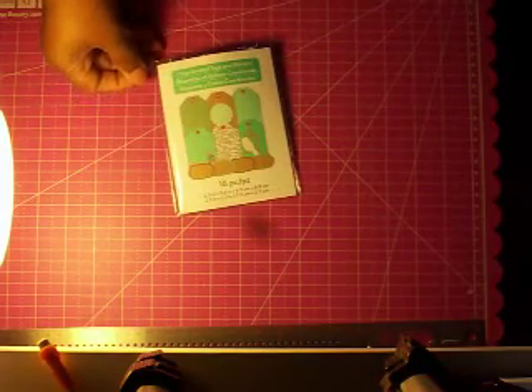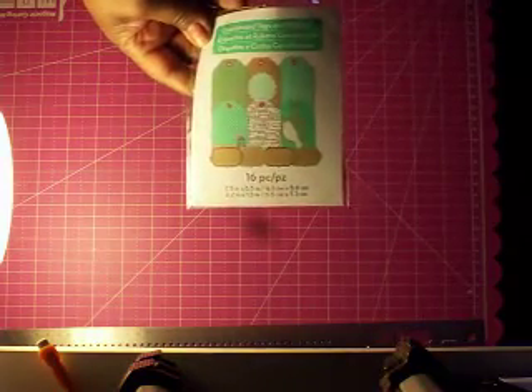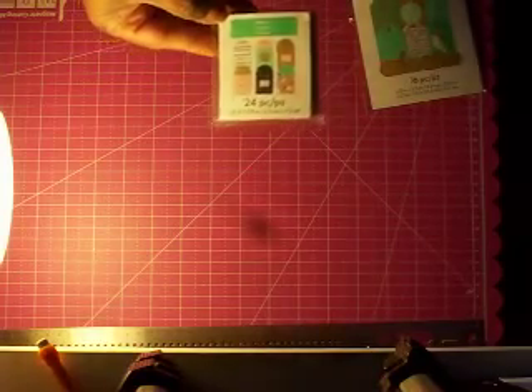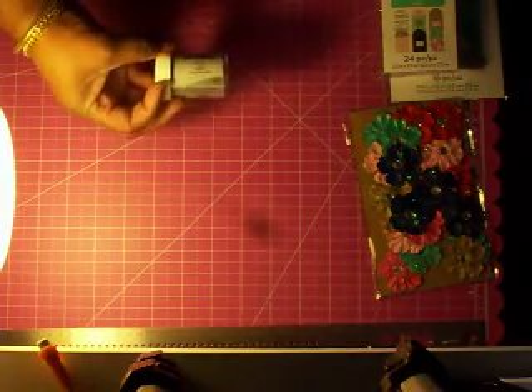I also purchased these — they were in the two-dollar bin. These were the coordinating tags and ribbons, all 16 pieces in there. It doesn't say who it's by. And these were a 24-piece pocket set — they were cute, also two dollars from the bin. And for 99 cents I got this embossing powder in sterling silver.